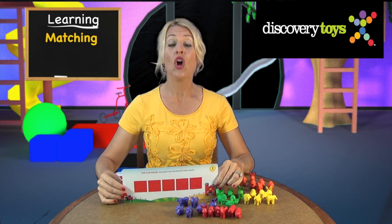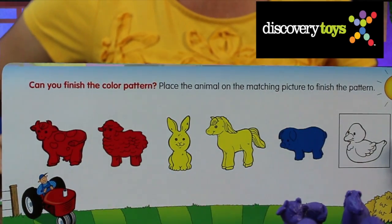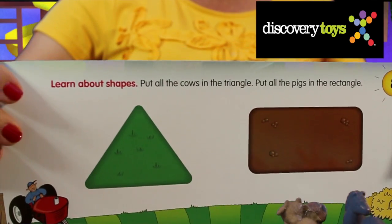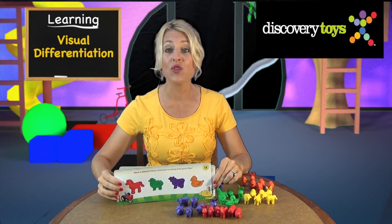Your early learner will start with matching, move on to scanning from left to right — the building blocks of reading — and learn shape identification, visual associations, and visual differentiation.